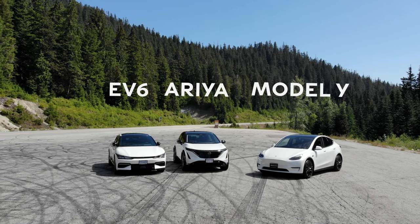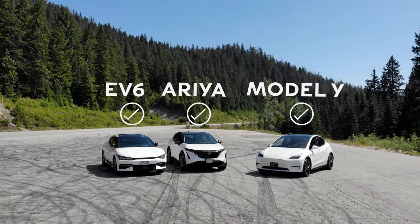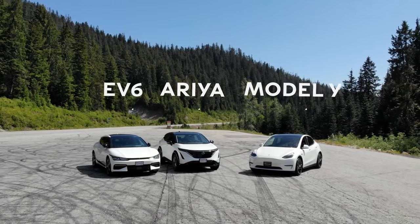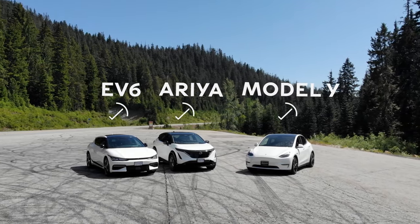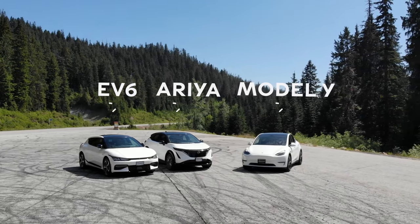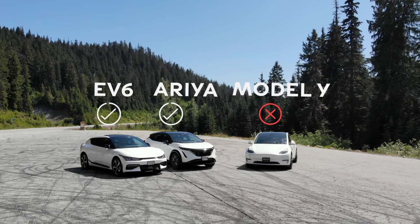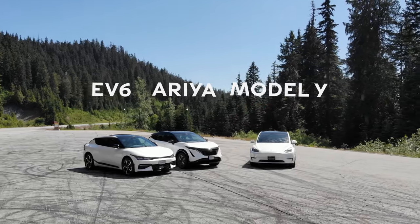All three vehicles share many features including cruise control with stop-and-go, phone app connection, leather or leatherette seats, wireless phone charger, blind spot intervention, lane departure intervention, memory seating, heated seats, heated rear seats, power seat with lumbar, heated steering wheel, ventilated front seats, and head-up display. These features can vary by trim for the Ariya and EV6, but it's impressive how many features they all share.